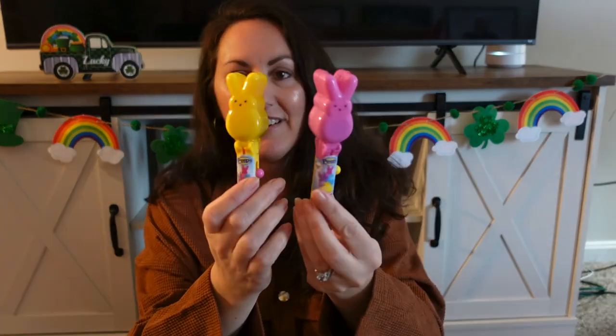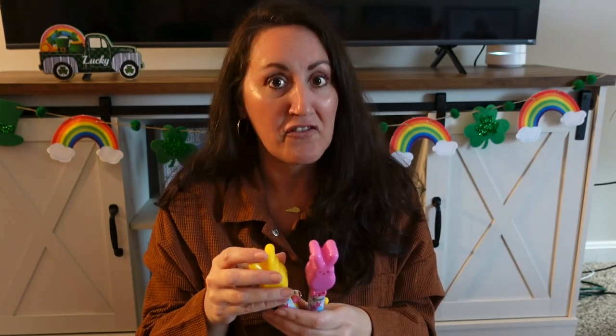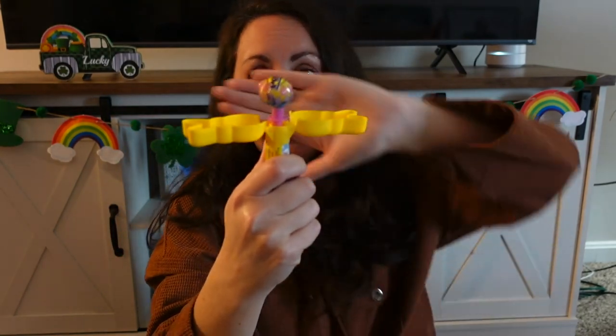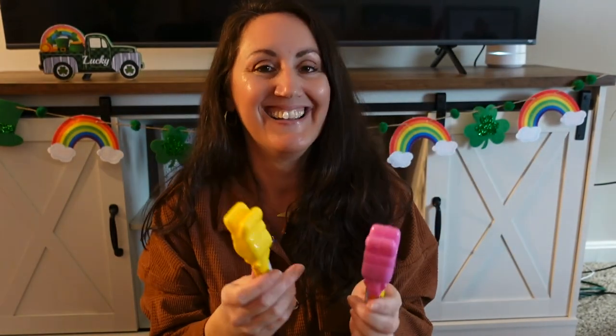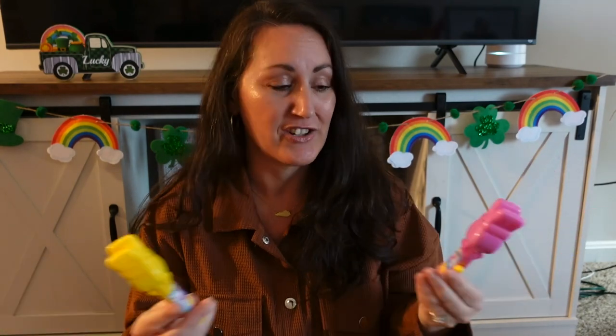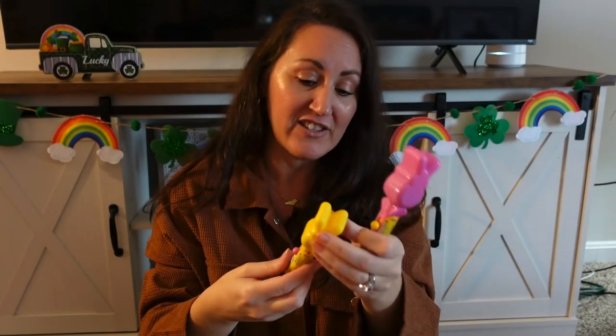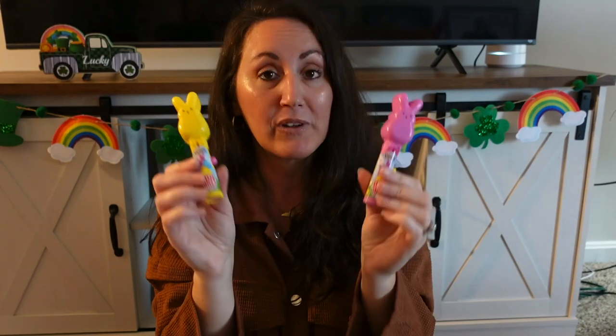I was excited to find these Peeps-like suckers. I've always loved Peeps to decorate with, and now Peeps is everywhere. Look how cute — there's a little button on the side, you push it up and there's the sucker. Mine will probably be decorating tier trays, but my kids are more than welcome to have the sucker out of it. These would be really cute to decorate with.